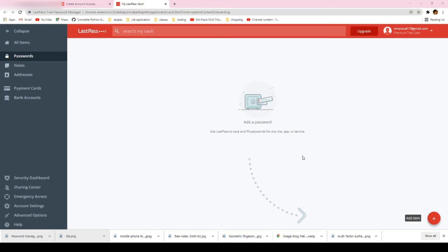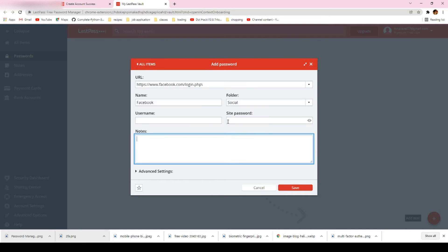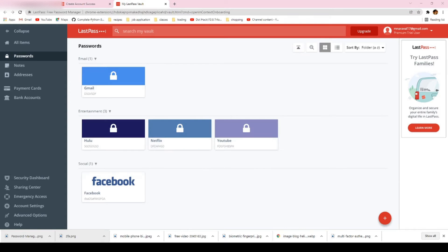Here on the dashboard, you can add items — for example, facebook.com — and create folders to organize them, then add your username, password, and some notes. Once you save it, it's stored there, and when you try to log into Facebook next time, you won't have to enter your password manually — just the master password. You can have a lot of accounts and different passwords saved here, and you only need to remember one master password for LastPass, which will sign you in to all the different websites.